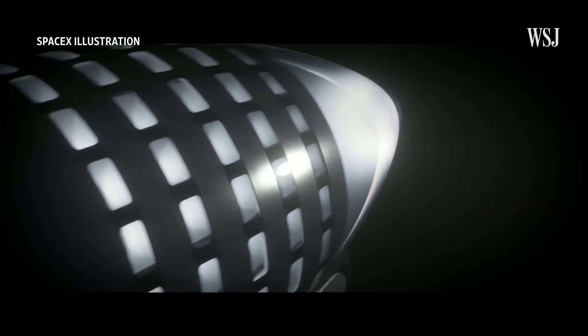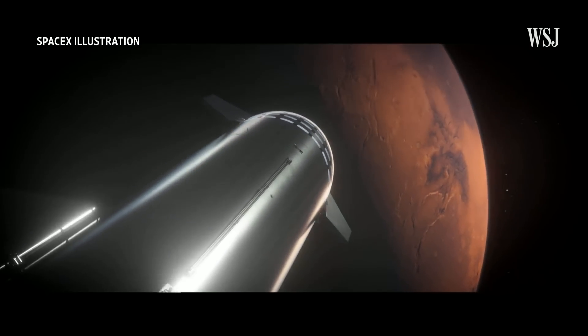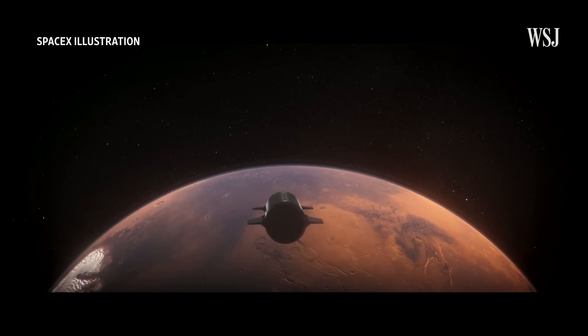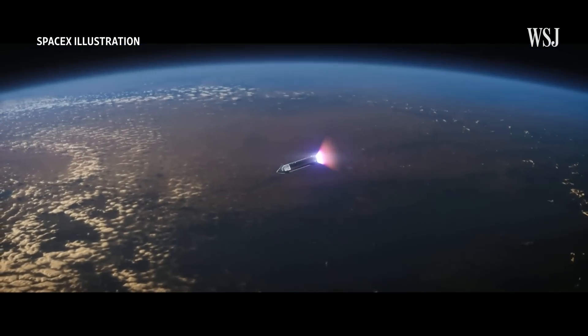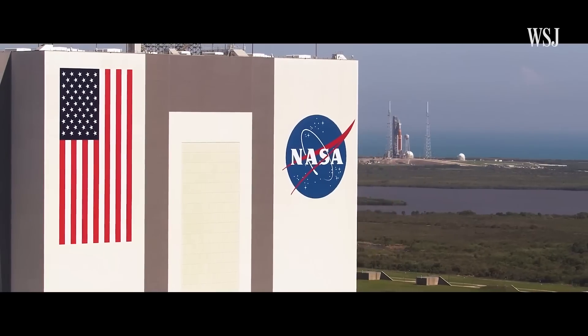SpaceX also has a good reason to use liquid methane: scientists think it can be made on Mars. So the rocket that will eventually go to the red planet — their goal — is the same that could bring people back to Earth.